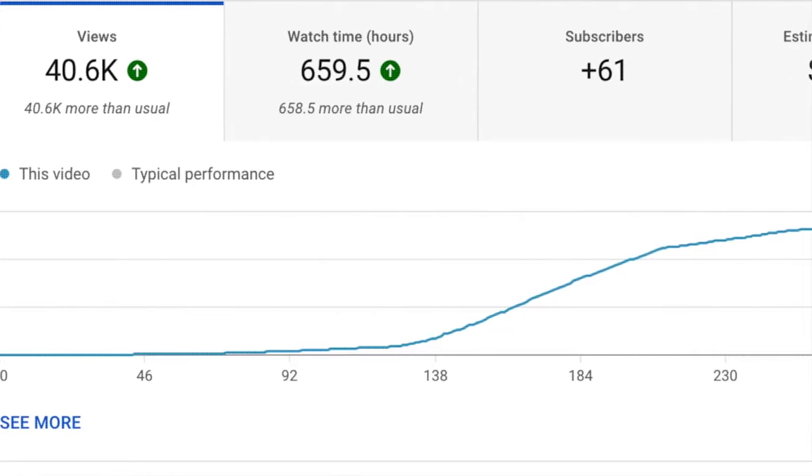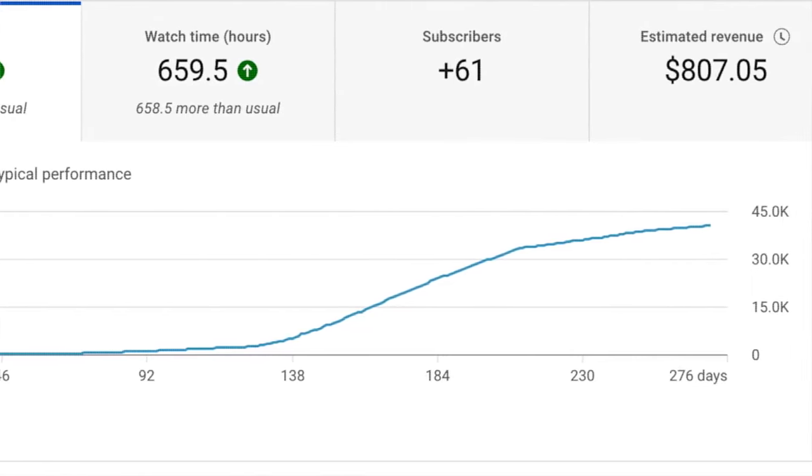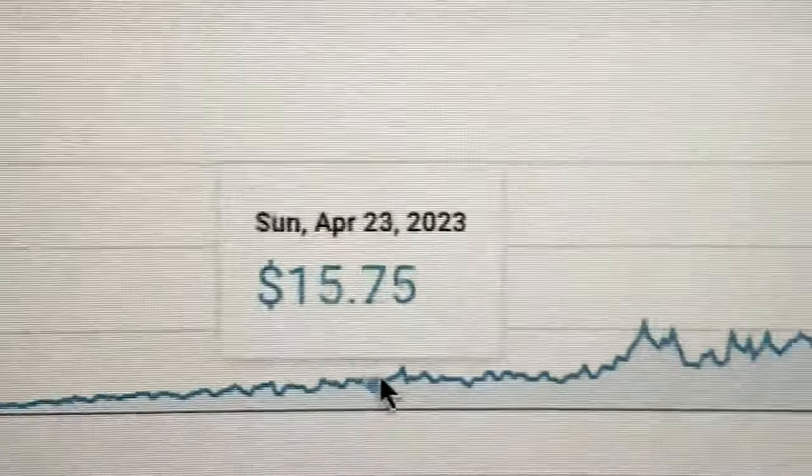Fast forward a few weeks, and my fears were a false alarm. The videos were now beginning to pick up, so even if the videos flop at the start, understand it's not over yet. The videos still have a chance of picking up in the algorithm later down the line. I was feeling great — we were starting to make about $20 to $30 per day, which isn't massive, but it's progress.